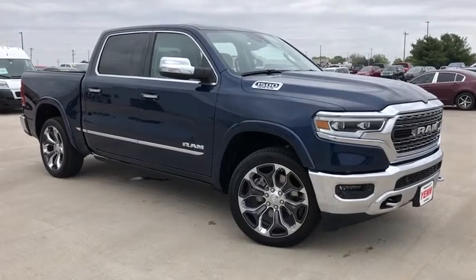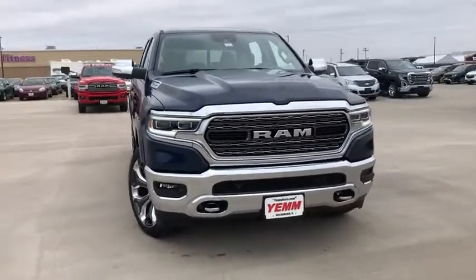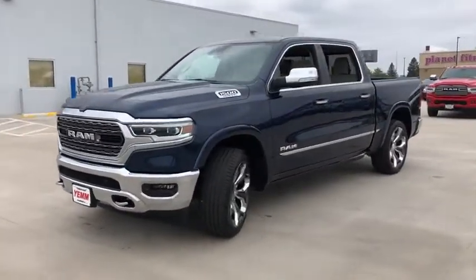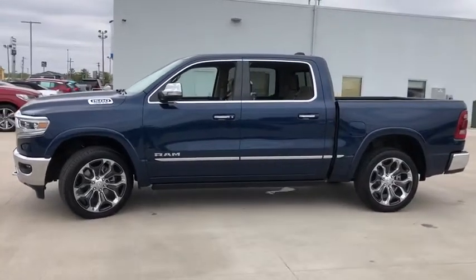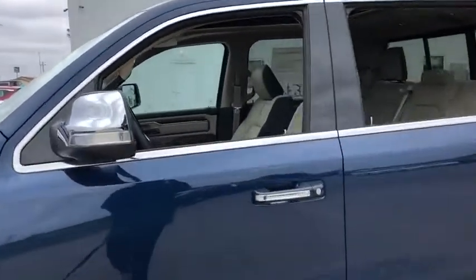Looking for the right vehicle? Check out the 2020 Ram 1500. The Ram 1500 went against the Chevrolet Silverado, Ford F-150, and Toyota Tundra, which are all excellent trucks in their own right. The Ram took home the prize for its well-rounded strength. Here are some of this vehicle's great options.